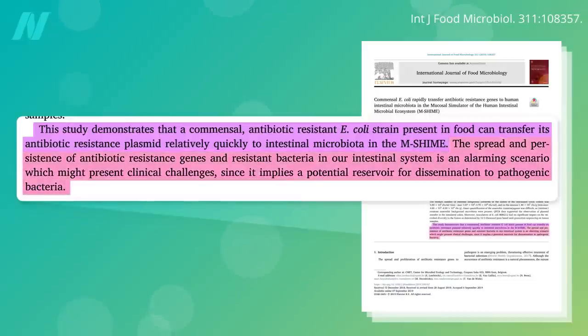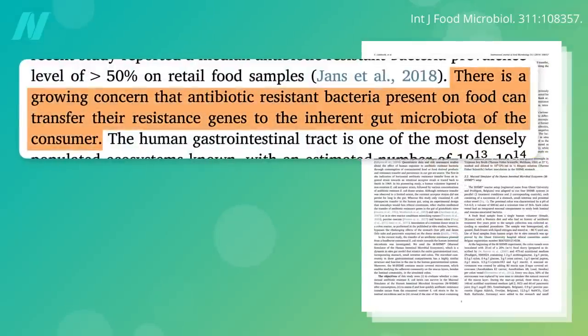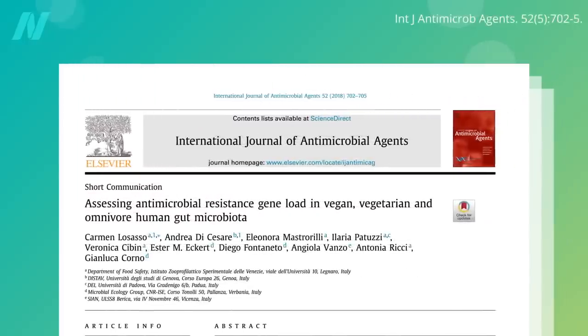This spread of antibiotic-resistant genes presents an alarming scenario — a growing concern that antibiotic-resistant bacteria present on food can transfer their resistance genes to the inherent gut microbiome of the consumer. But you don't know until you put it to the test.